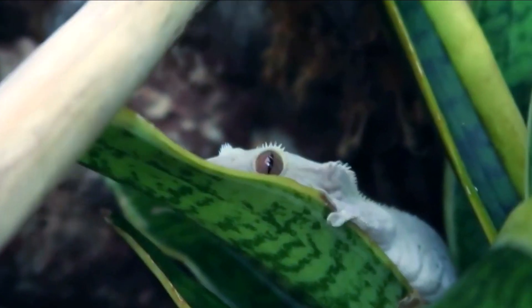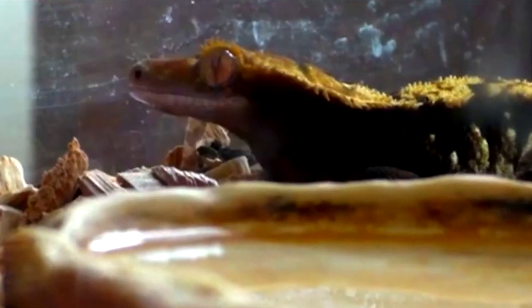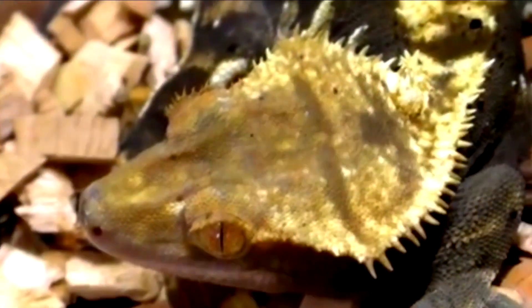Crested geckos were once thought to be extinct, but were rediscovered in the wild in the 1990s. They are currently classified as a species of least concern by the International Union for Conservation of Nature, IUCN, meaning they are not currently considered endangered. However, habitat loss and over-collection for the pet trade are potential threats to the species, and captive breeding is encouraged to help reduce demand for wild-caught individuals.